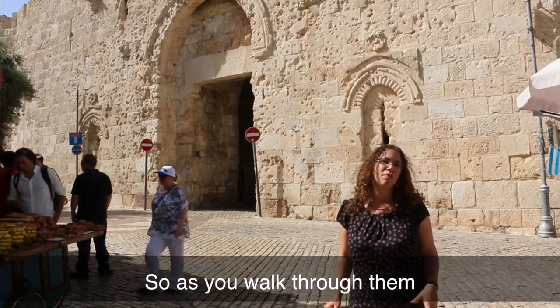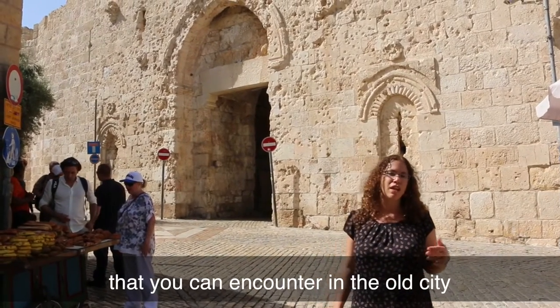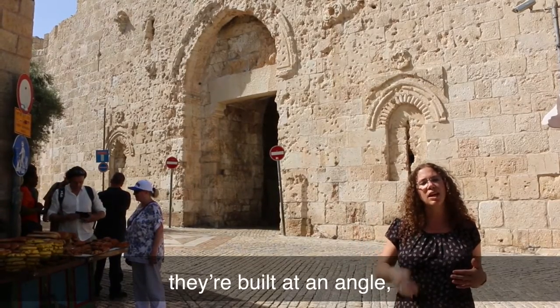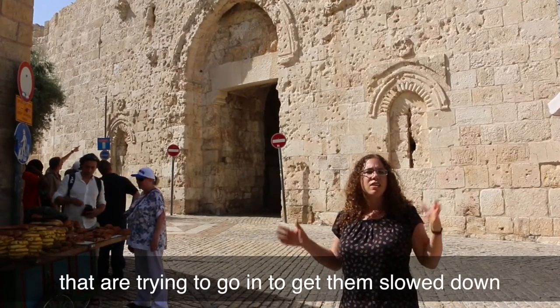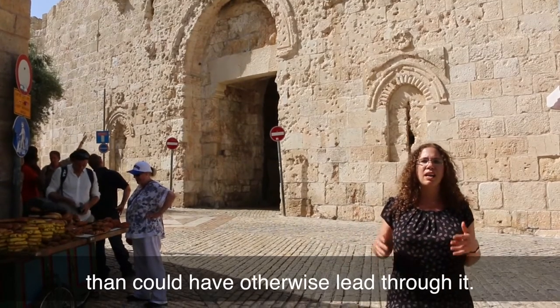As you walk through them, notice a number of things in the gate — it's going to be the same in some of the other gates you can encounter in the old city. For example, the fact that you can't run through them very fast because you're going to hit a wall. They're built at an angle, a bit like an elbow, in order to make any forces trying to get in slow down and have fewer people going through than could otherwise pass through.